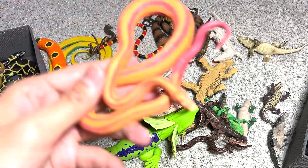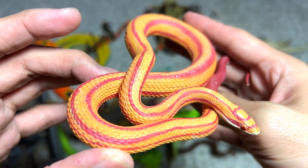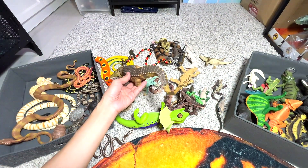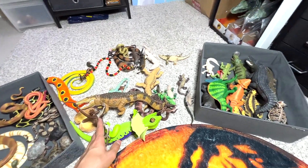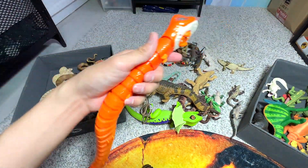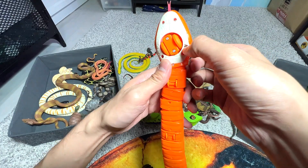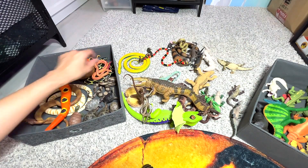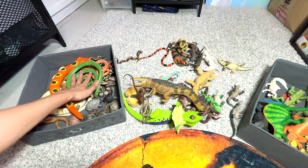Here we have a corn snake, if I'm not wrong — a very small little corn snake, very beautiful colors. And here is another snake — a slithering snake. And this is a rough tree green snake.